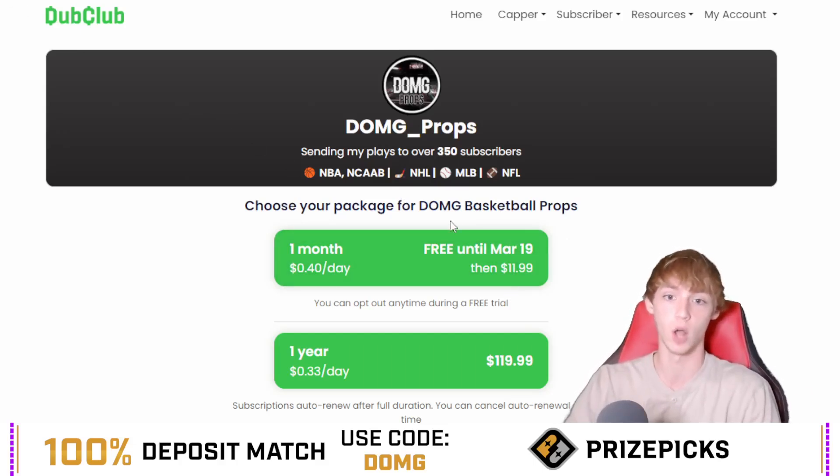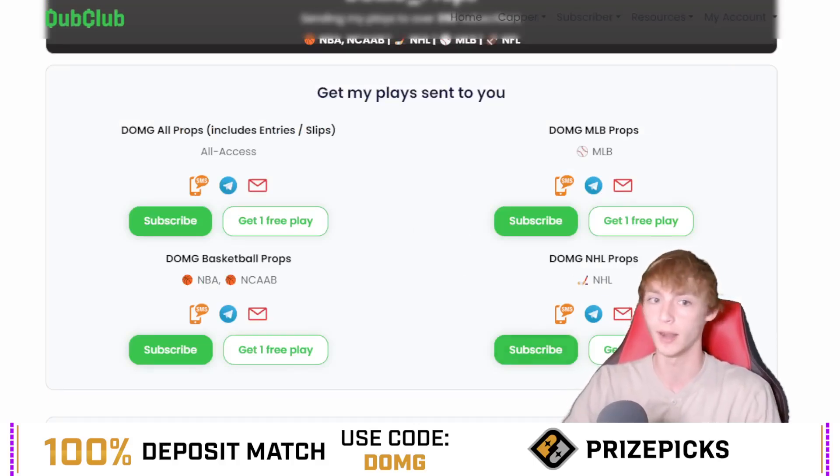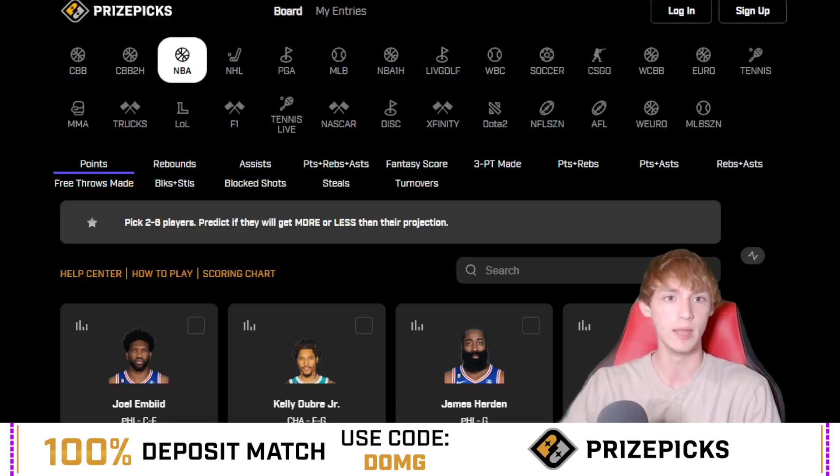There is also the all-access package, which includes NBA, college basketball, MLB, and NHL. MLB is one of, if not my best sport, so I'm really excited for the MLB season. You can go ahead and check that out for the all-access — that includes all my entries, dollar amounts, everything like that, so you can see literally just my straight-up entries. You can get my plays texted to you with that Dub Club link down in my description below.